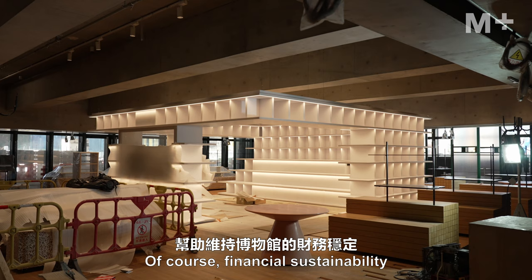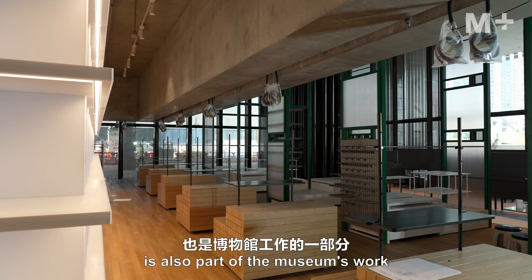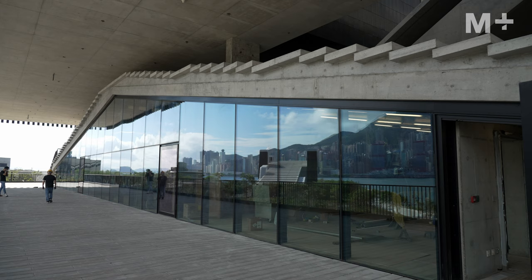Behind me now is the museum store. Financial sustainability and the ability to work with artists to make incredible products is also an important part of the museum's work.